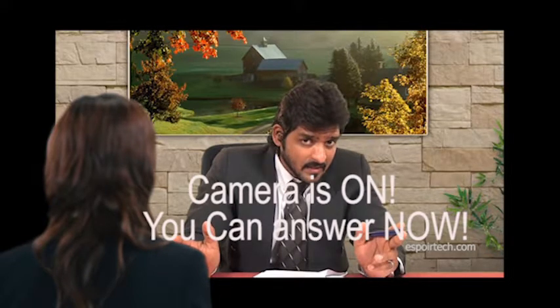What have you heard about the company or department that you don't like? You can answer now.